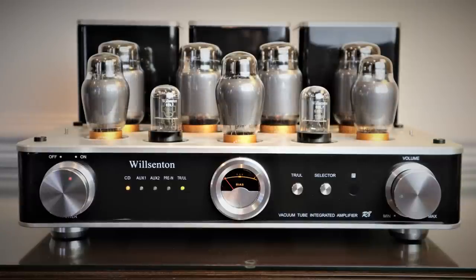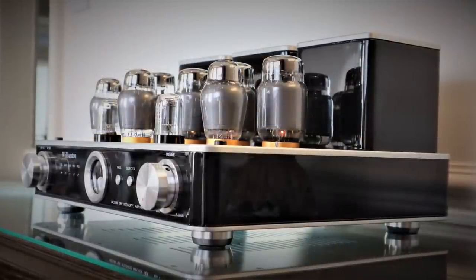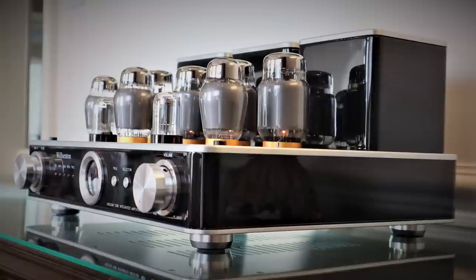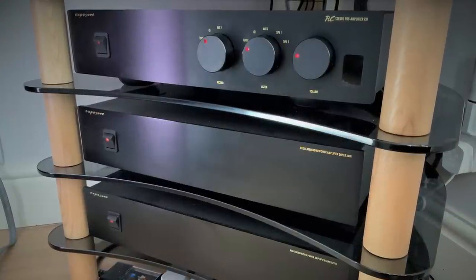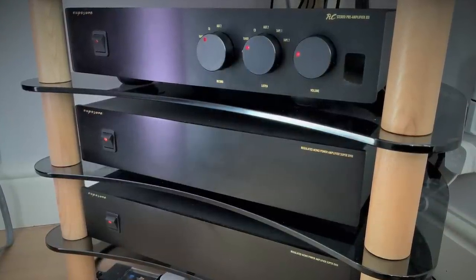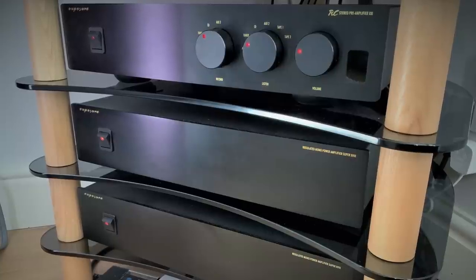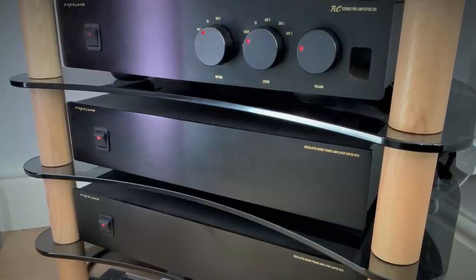It's quite refined in the upper regions given its price, but so revealing are the Neats that they did unearth some hardness in the upper midrange, which I'm sure could be ironed out with even better quality tubes. There are going to be people who think it's overkill, partnering what would be today five grand's worth of amplifier with two grand's worth of speaker, but I'm not one of them — it just showed how well the Petite Classics were able to scale up.